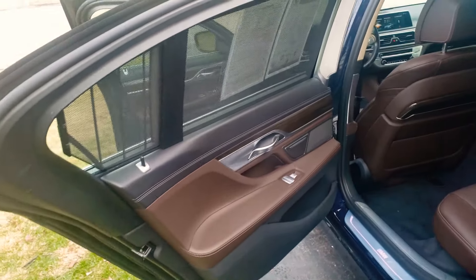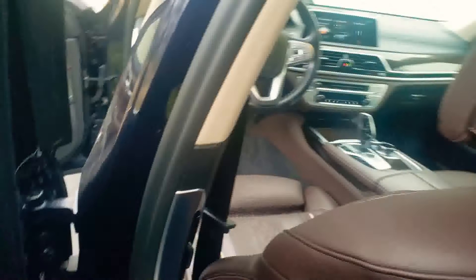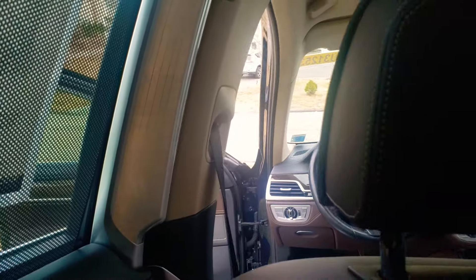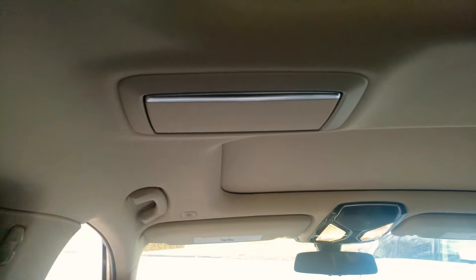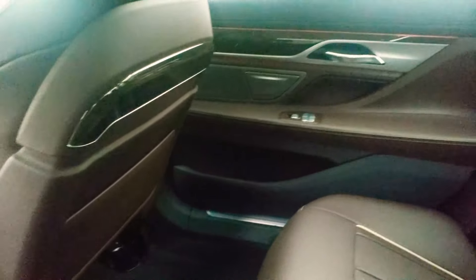Huge door, tons of interior space in the rear. Let me just take a seat back here for you guys to see. It has nice ambient lighting back here, almost like you're in a limousine — it's awesome. Beautiful dual sunroof as you can see. I can almost stretch out — really, really nice, it's a lovely place to be.